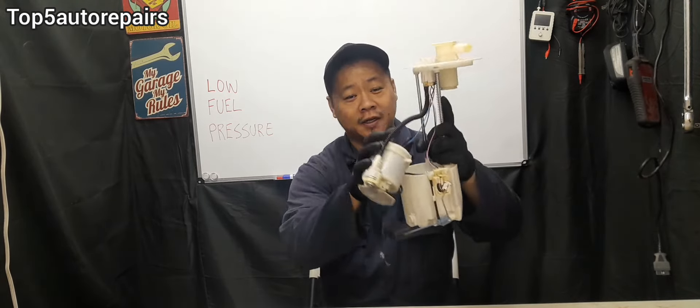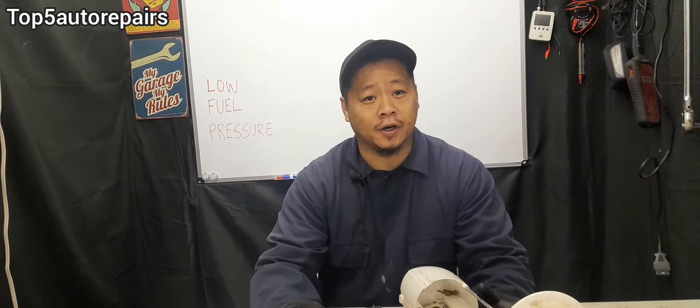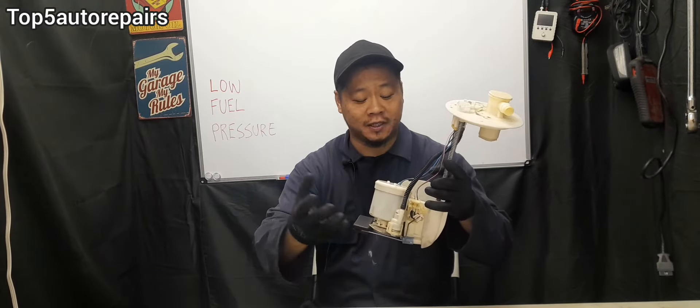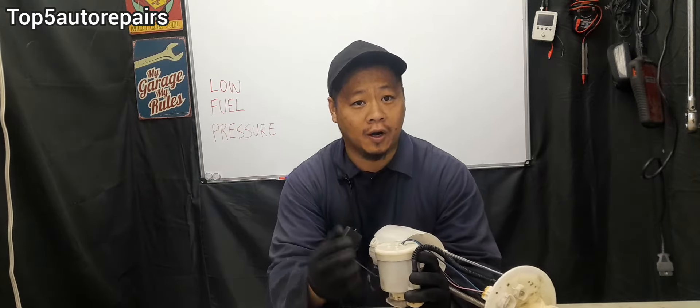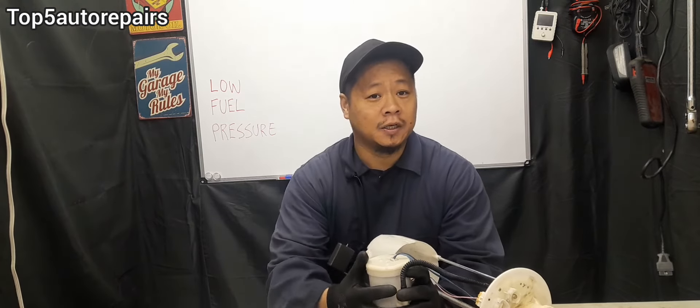The most common problem of low fuel pressure is going to be the fuel pump. The fuel pump is the main component that delivers fuel to your engine. If there is something wrong with that fuel pump — for example, this electric motor over here is starting to wear out and becoming weak — it cannot deliver adequate pressure to the fuel rail.